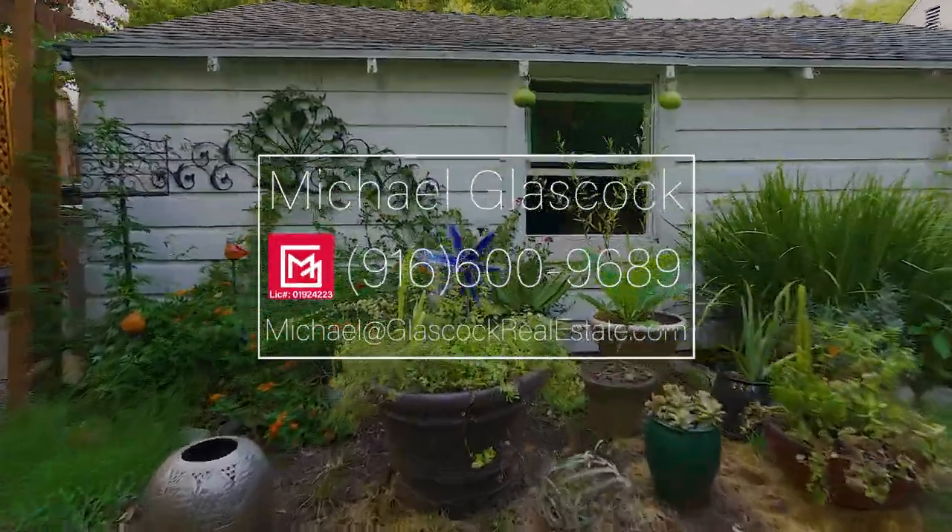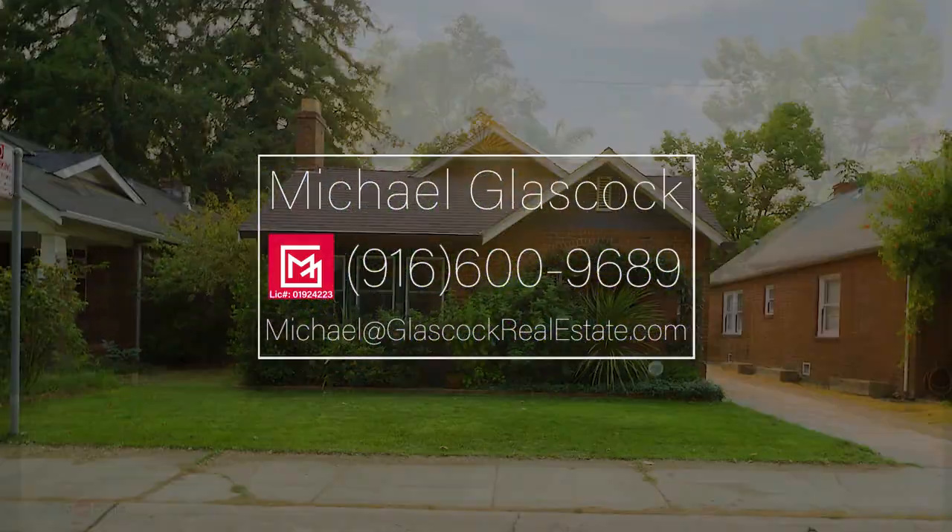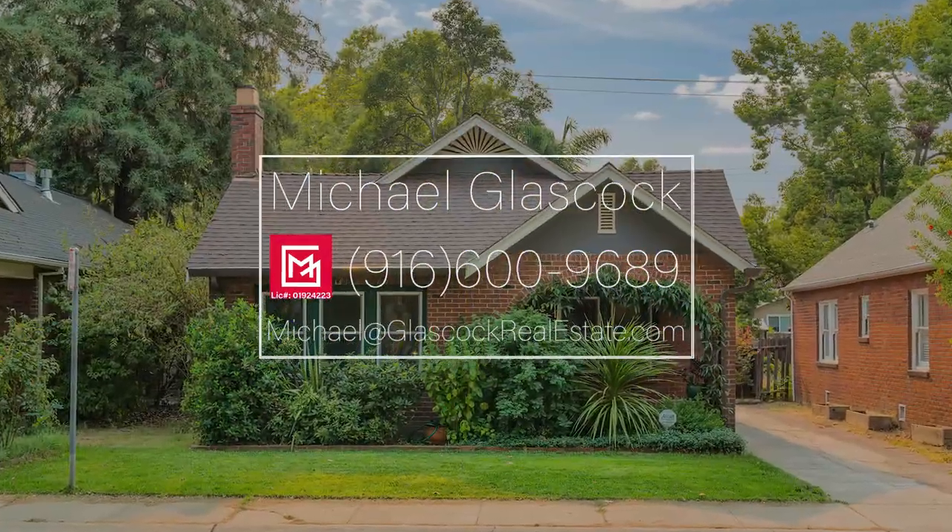2524 42nd Street — simply elegant living. This is the time. Be a part of it.